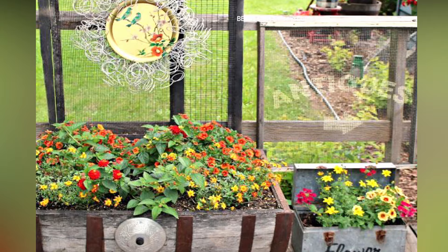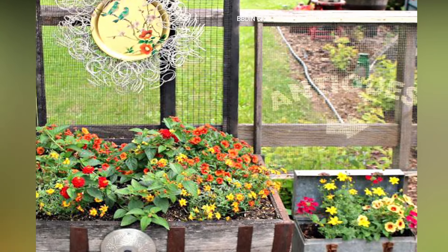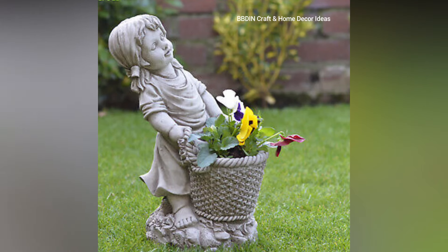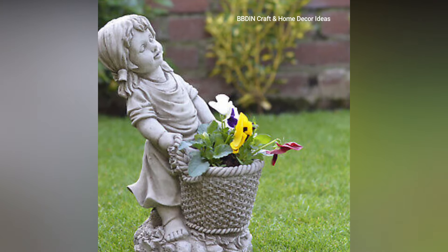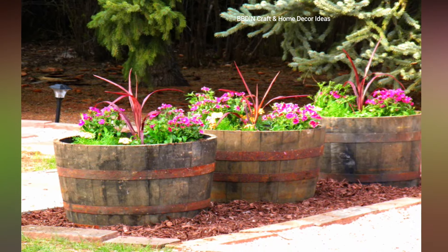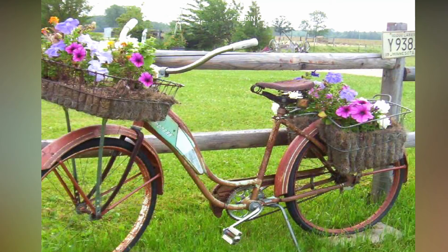DIY wooden planters — like log planters. Hollow out logs to create natural, rustic planters, which are eco-friendly, blend seamlessly with outdoor environments, and are excellent for herbs or small flowers.